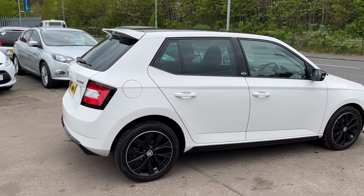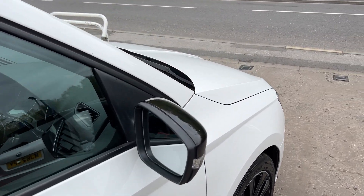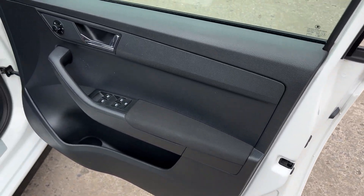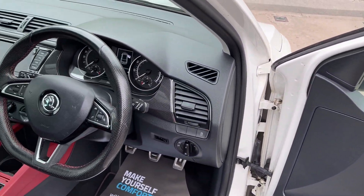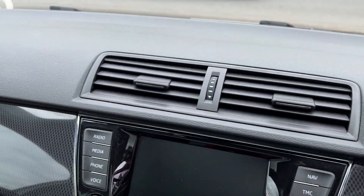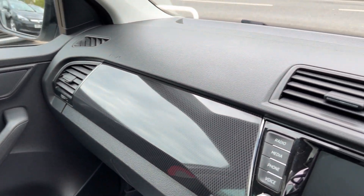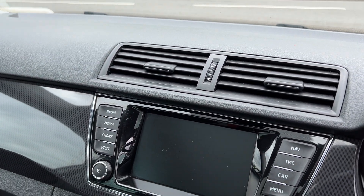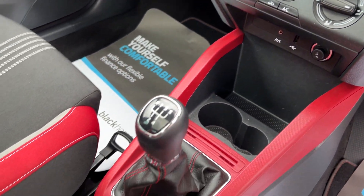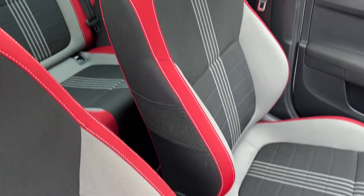I'll show you inside. Inside the car, electric windows and mirrors here, radio controls on the steering wheel. Touchscreen radio, sat navigation, air conditioning, auxiliary and USB. Cupholders here, 5 speed. Cloth seats in black, grey and red.